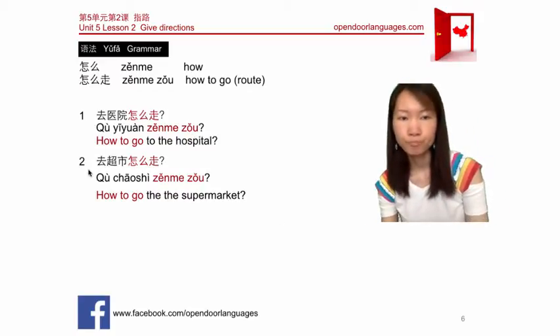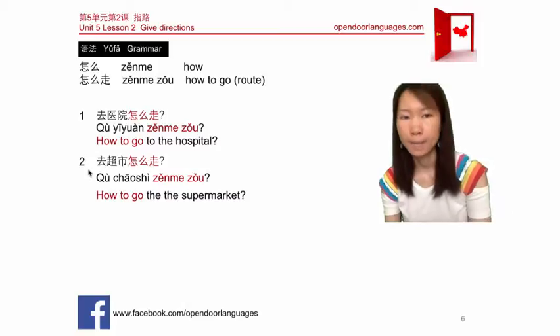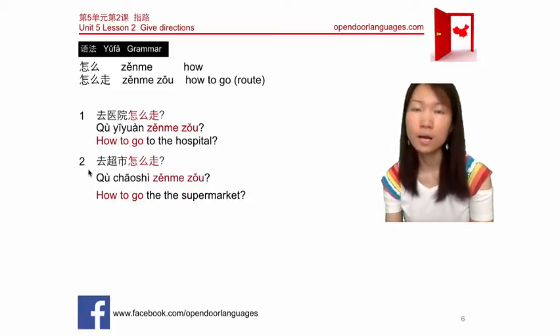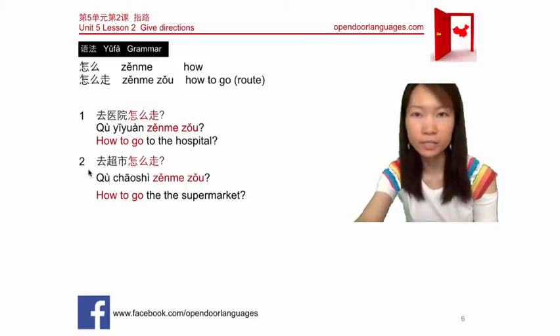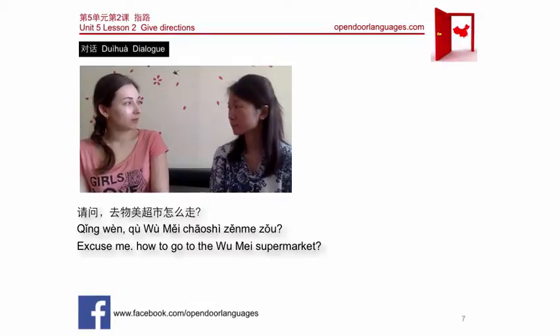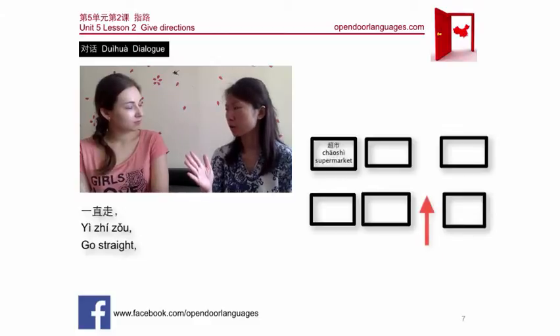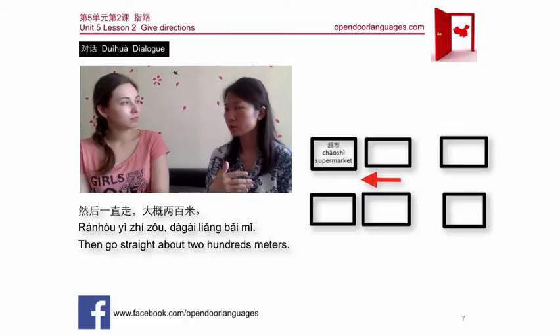Another example: 去超市怎么走 — how to go to the supermarket? A full example: 请问，去超市怎么走？— Excuse me, how do I get to the supermarket? Answer: 一直走，第一个红绿灯左拐，然后一直走大概两百米 — Go straight, turn left at the first traffic light, then go straight for about 200 meters.